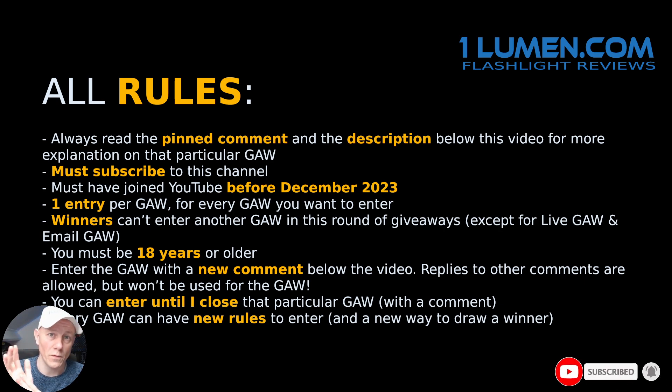You must have joined YouTube before December 2023 because of spam accounts — this is a hard rule. You can only enter once. Winners, if you win this season — this Christmas giveaway season — you cannot enter another time. So if there is some flashlight you actually don't want, it's better not to join.